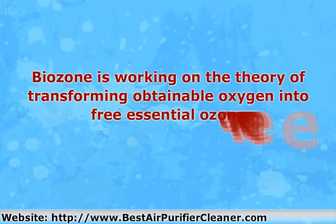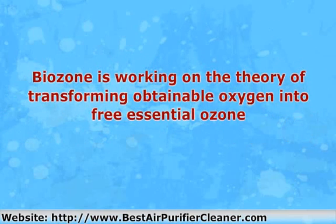The ozone works on the theory of transforming available oxygen into free essential ozone. Free radical products of particles react with toxic pollutants such as viruses and bacteria, producing water and carbon dioxide. Ultraviolet radiation leads to the conversion of two oxygen molecules to three ozone molecules. Ozone is a sturdy oxidant that targets contaminants such as viruses, fungi, and bacteria, thus cleaning the air.